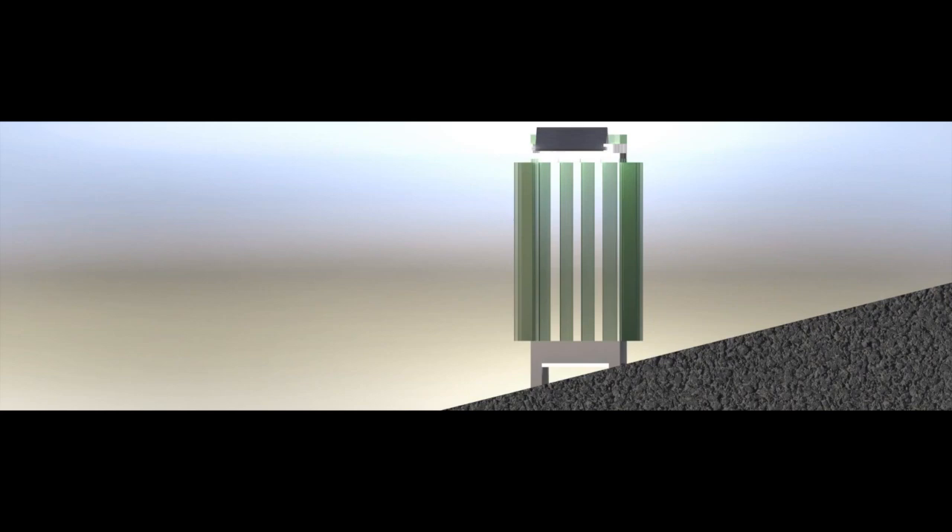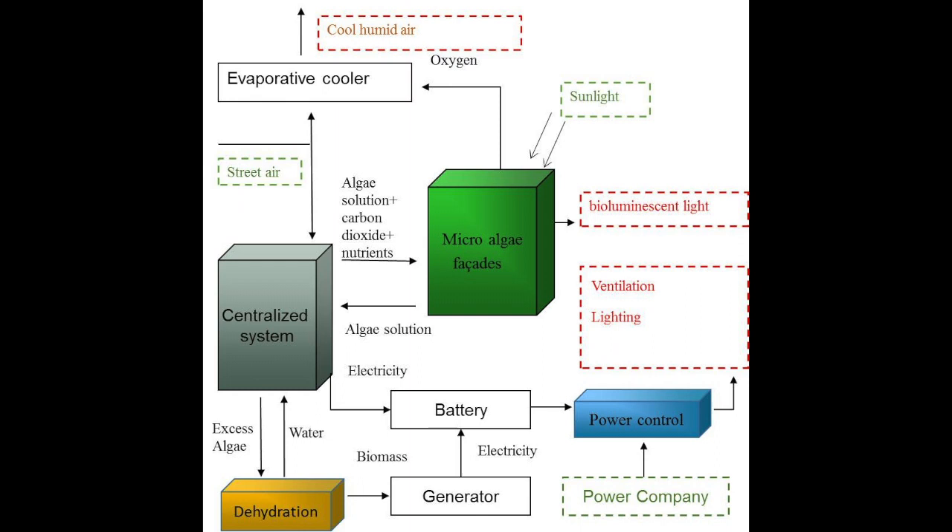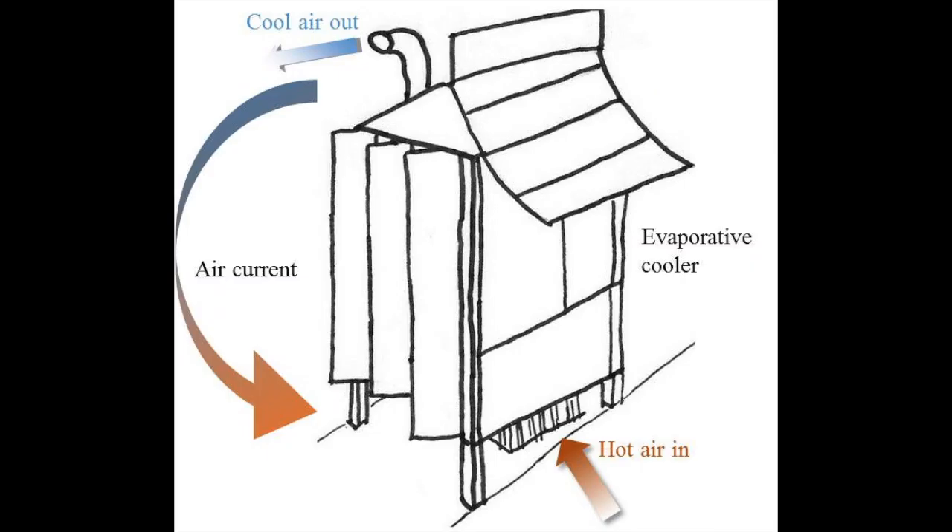To improve the stalls' ventilation, we propose to integrate an evaporative cooler that sprays water and emits oxygen into the atmosphere. Water in the process helps absorb heat, allowing outdoor temperature to decrease. Algae panels intake carbon dioxide and supply oxygen, facilitating improvement of air quality. Hot air at the bottom is emitted from the top, establishing convection currents. In addition, the free-rotating algae panels can improve air circulation on the streets.